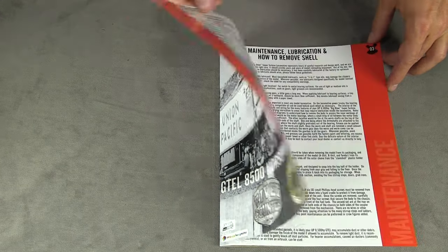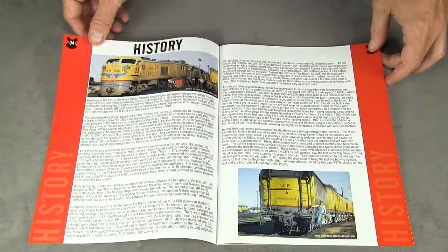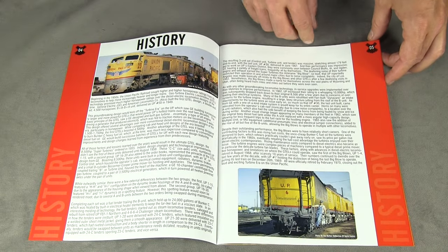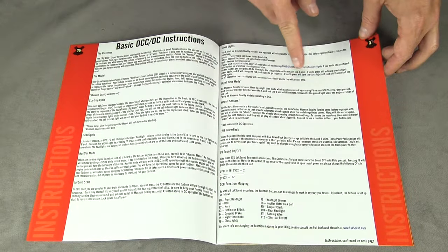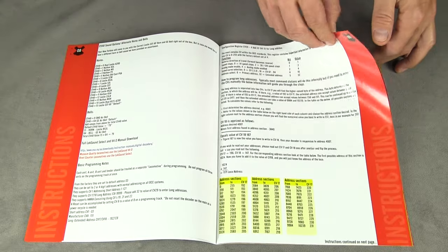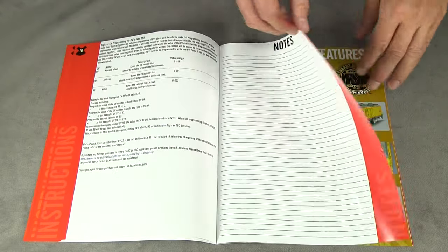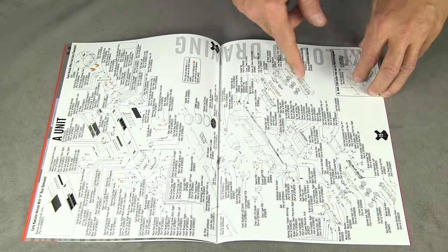This manual is actually very useful. It has an index page, a couple of pages with history of the real units, DCC information, features of the models, and also exploded view drawings.